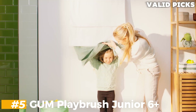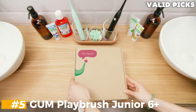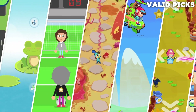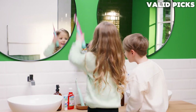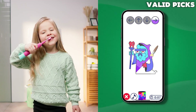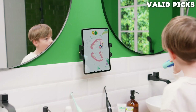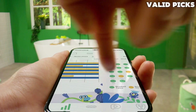Number 5: GUM Playbrush Junior 6 Plus – Best Kids Electric Toothbrush. If you have problems getting your children to brush their teeth for long enough, GUM's Playbrush can help. It uses gamification and rewards in a specially designed app to keep them entertained. Every time your child uses the brush, they can play an interactive game. There's an interactive brushing coach,